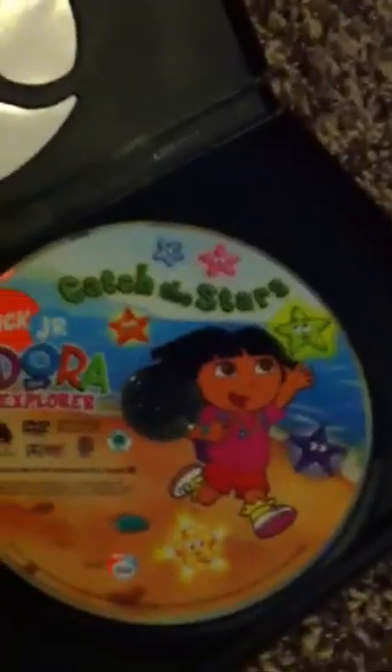The next one is Catch the Stars, released January 2005. Here's the spine and the back. It features Starcatcher, Star Mountain, Ladder, and Hide and Go Seek. Here's the disc itself. And that's Catch the Stars.